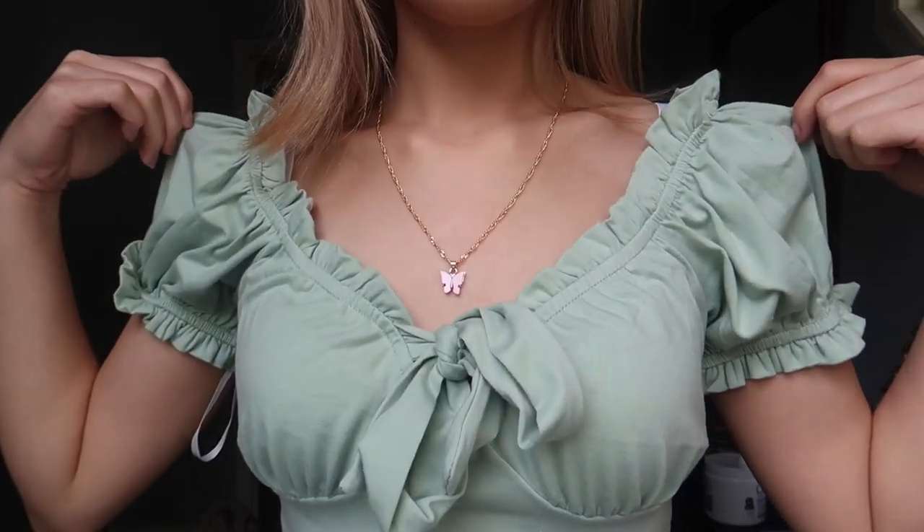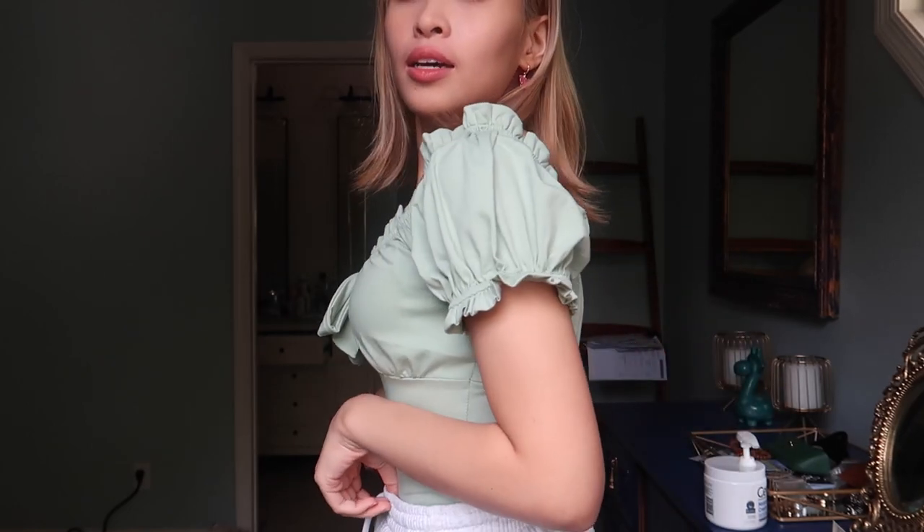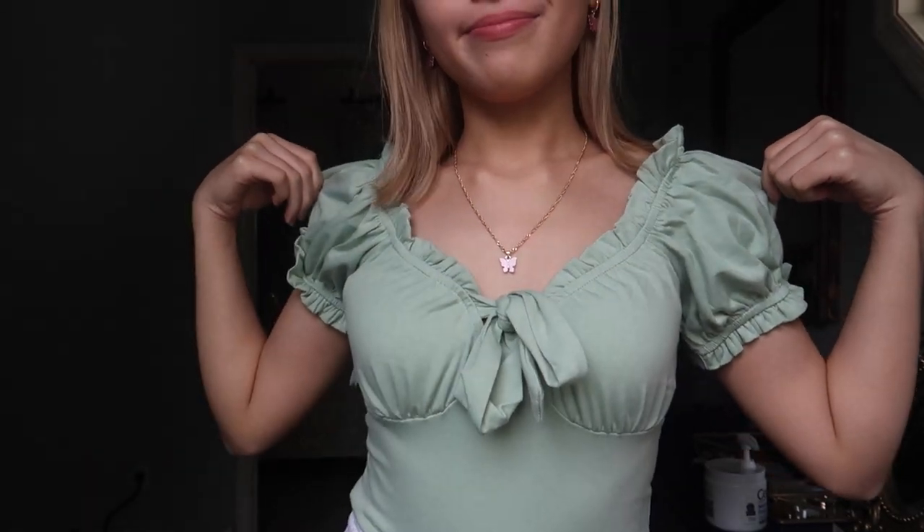I believe this is an XS — extra small. It's very cute, very princessy. What I noticed from Shein tops is that their sizing runs very big, so even this extra small is not that fitted — it's quite loose around here. But it's very pretty and the quality is very good. It's not see-through at all. So that's the end of all the tops I got from Shein.